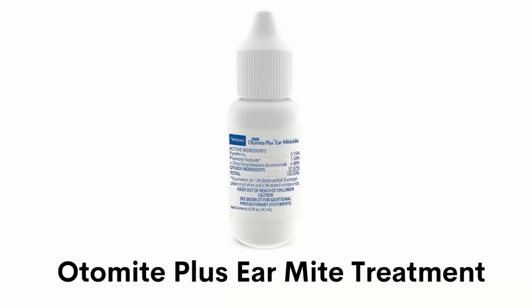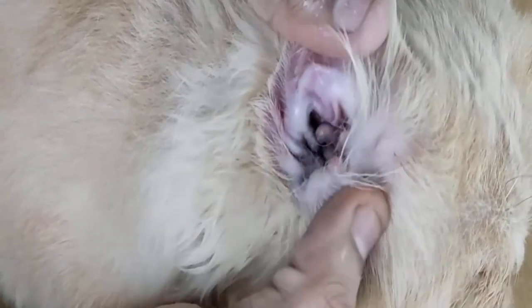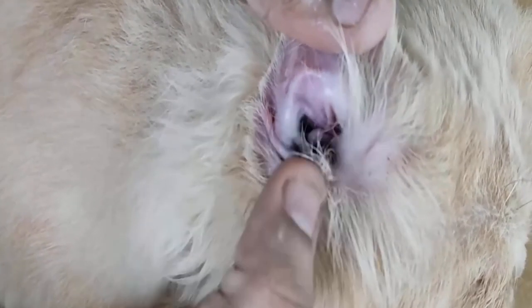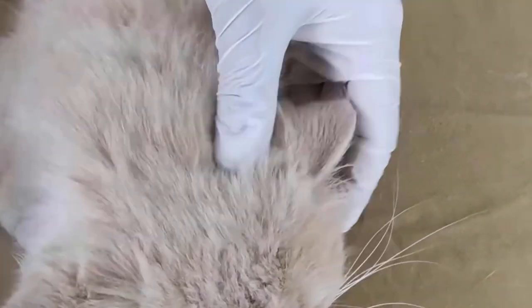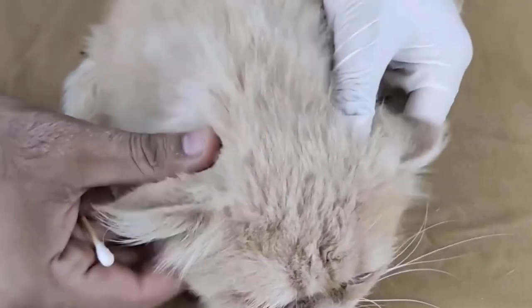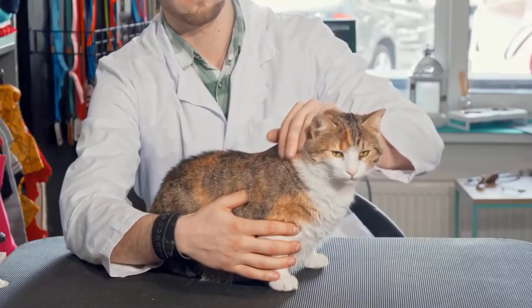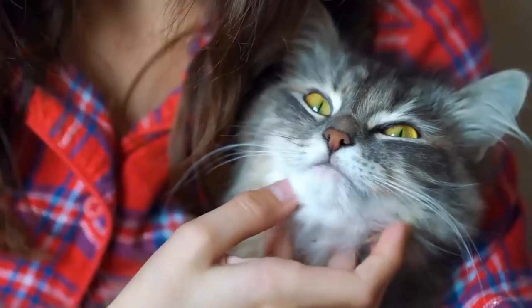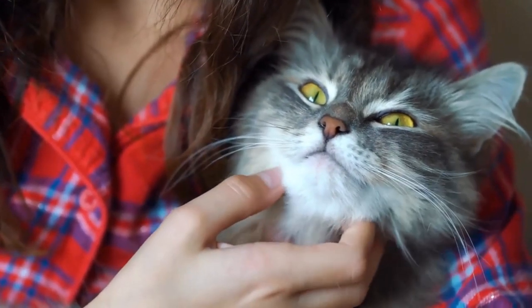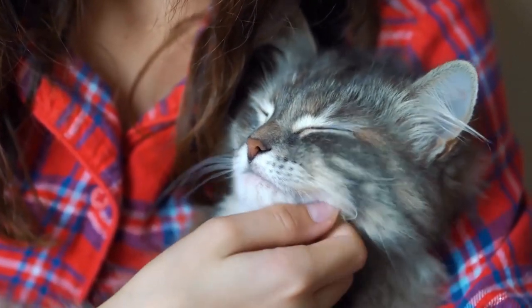Number 6: Otter Mite Plus Ear Mite Treatment. It eliminates ear mites from your dogs, cats, puppies and kittens without irritation, and cleanses the ear thoroughly with a low pH ear cleanser. It is a gentle, safe and cost-efficient formula, and contains the highest levels of synergized pyrethrins, which is free from harsh chemicals. It offers protective properties and provides a happy and healthy life for your pet. It does not contain any harmful chemicals, so it is safe to use, and you do not have to worry about your furry friend while using this product.